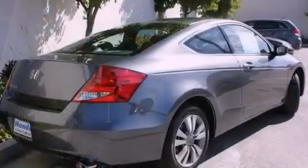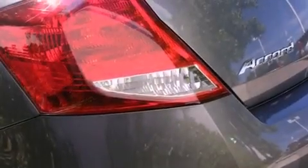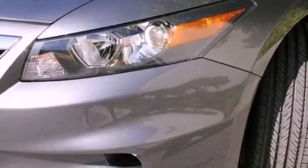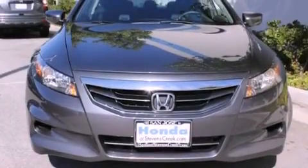All of the following features are included: cruise control, a rear window defroster, a keyless entry system, a CD player, a passenger side vanity mirror, a security system, a traction control system, an anti-lock braking system, speed sensitive wipers, and air conditioning.